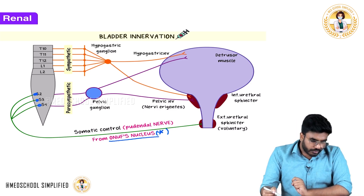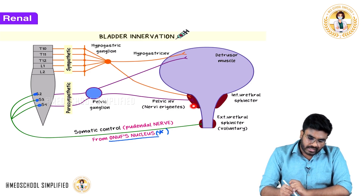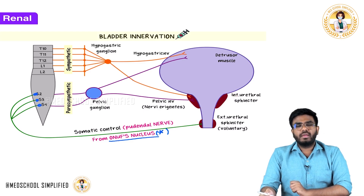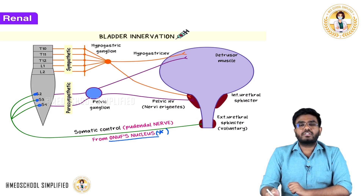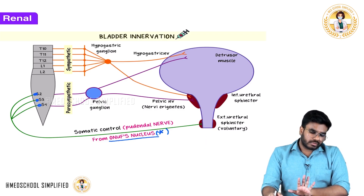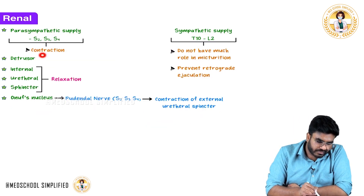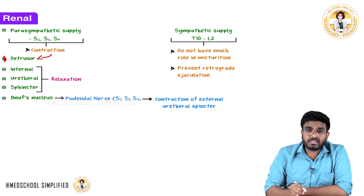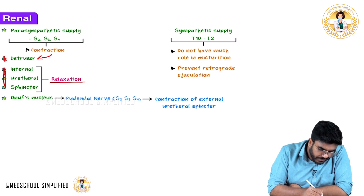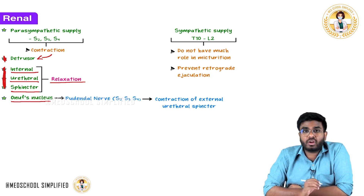During urination, you need to activate the parasympathetic nervous system so the bladder contracts. Parasympathetic activation causes relaxation of the internal urethral sphincter. At the same time, the pudendal nerve needs to be inhibited. When the pudendal nerve is inhibited, the external urethral sphincter also relaxes so urination can happen. Parasympathetic supply from S2, S3, S4 causes contraction of the detrusor muscle and relaxation of the internal urethral sphincter.